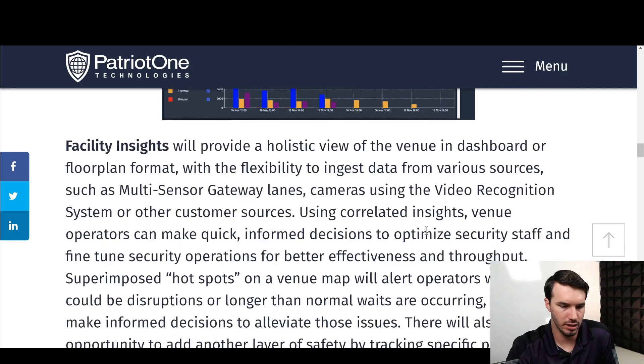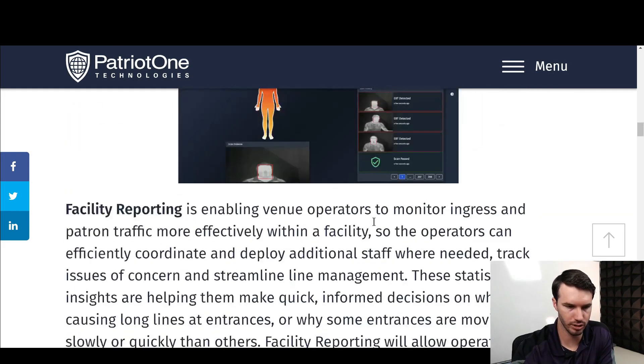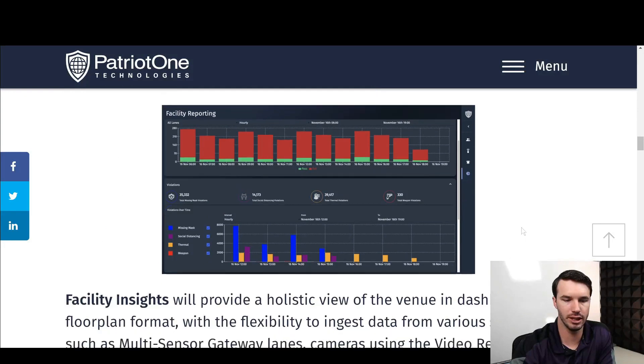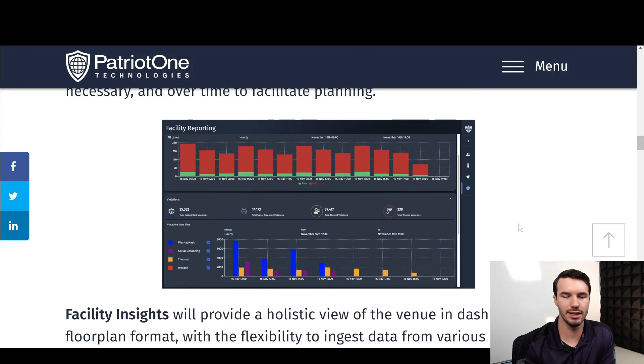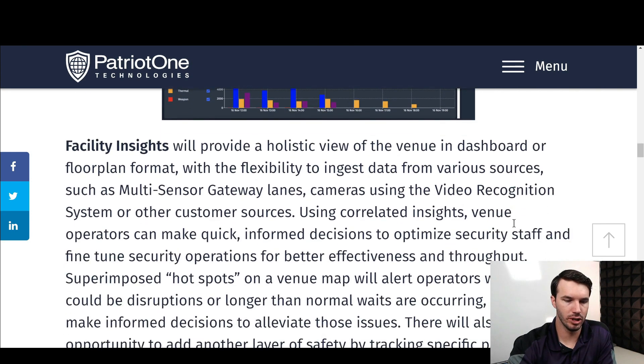The next feature is facility insights, which seems to take all of that data and work it into several different graphs, allowing facility operators to better analyze what is going on with their stadium and how they can improve it.